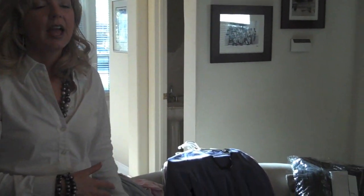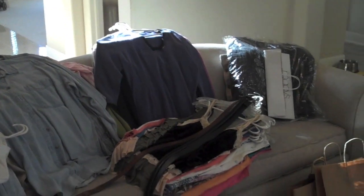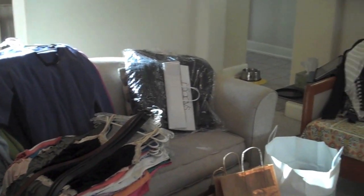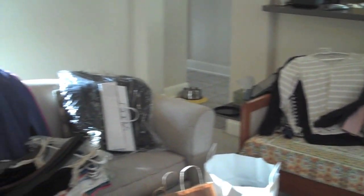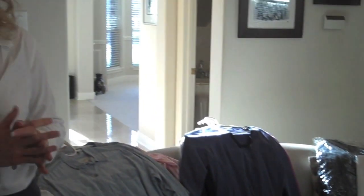The first step to cleaning out your closet is to take everything out and put it into piles. Put all of your shirts in one pile, all your skirts, all your dresses, all your pants, and then you'll easily be able to go through each pile. Anything on a hanger that you have not worn in six months to a year, you need to consider getting rid of it. If you haven't worn it in six months to a year, you're probably not going to wear it again.